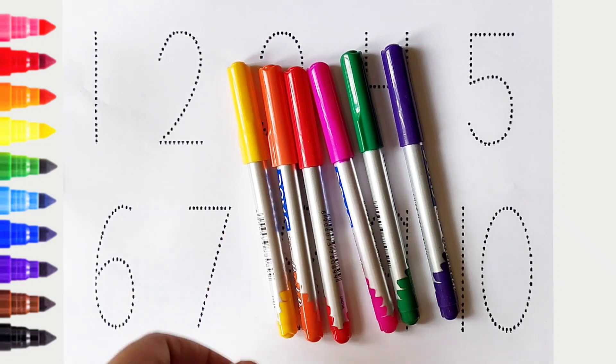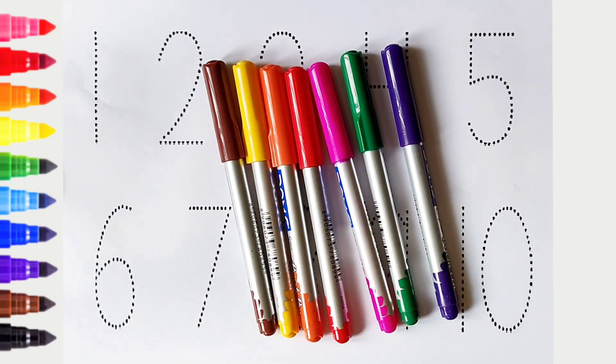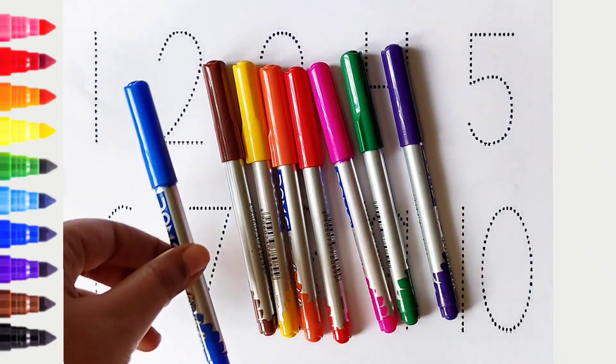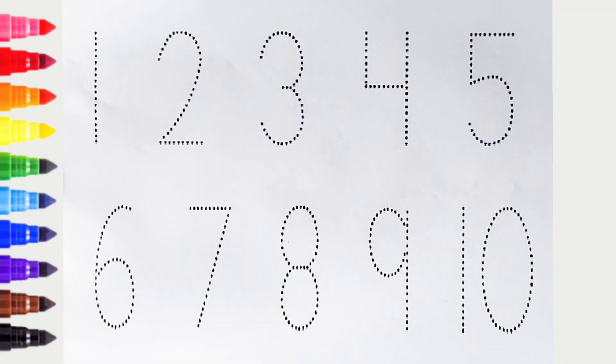Yellow color, brown color, blue color. Hi kids, today we can learn the numbers from 1 to 10. Let's begin.